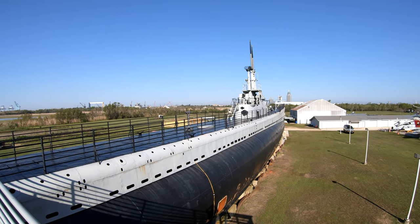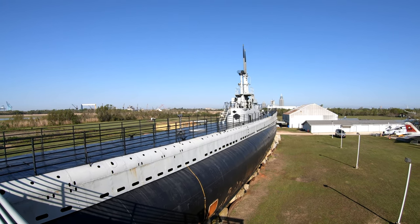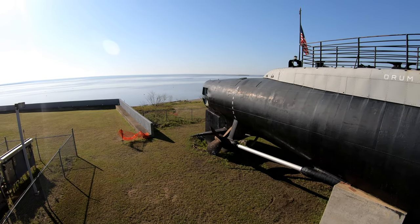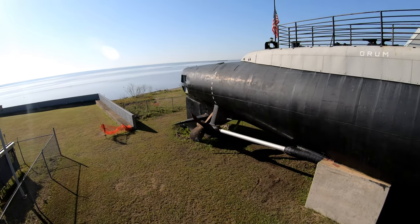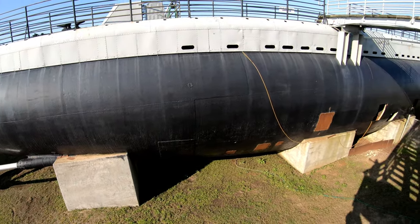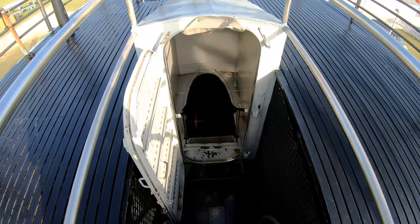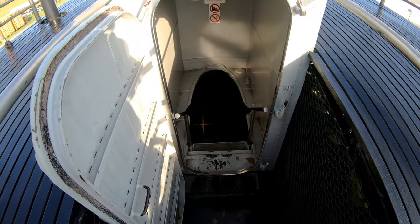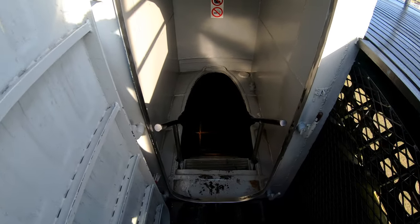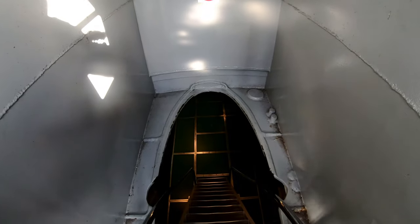Hello everyone! Here we are for a tour on the USS Drum. The Drum is the oldest U.S. surviving submarine and one of the top ten producers during World War II. Let's start out by going aboard. The Drum is part of the Gato class and it was actually the first ship produced in the Gato class.